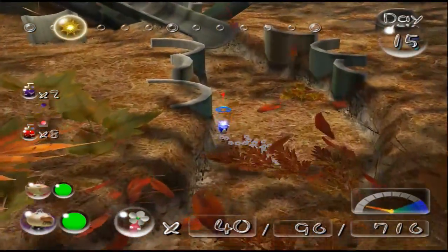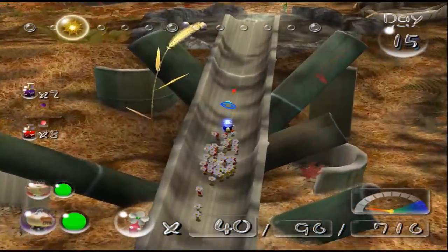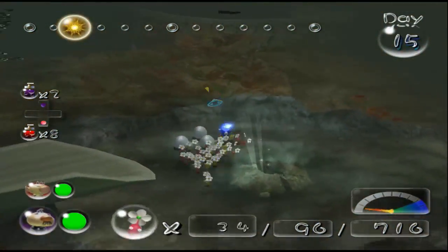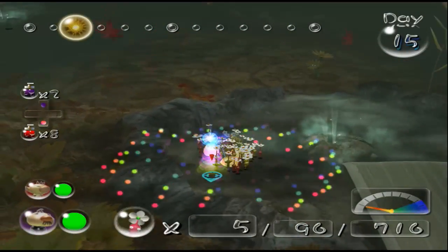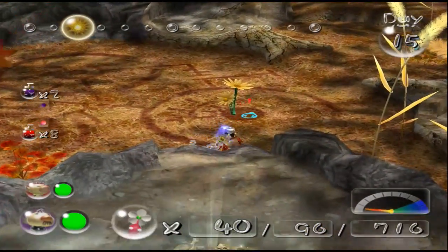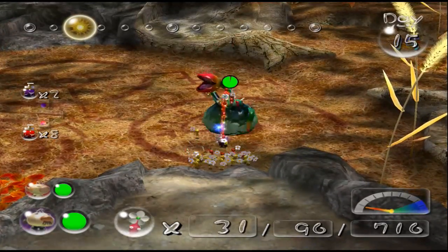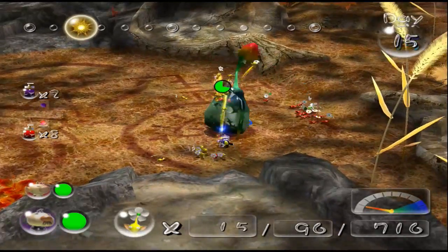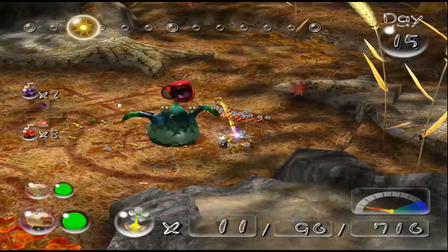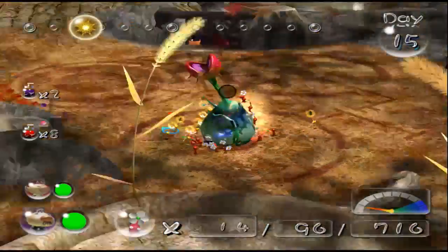If you want to rationalize it in terms of the story, I guess you could say after we defeated the final cave in this area — the second to last cave, which is this one, the Hole of Heroes — we went on a bit of soul-searching for Louie. And that's what we did for the 30 days. Maybe we went back to the Forest Navel, wherever it is, whether it's in the Emergence Cave or what have you. And you can kindly die. Please die, so we never have to see you again.